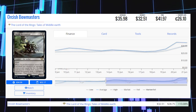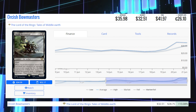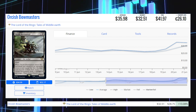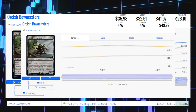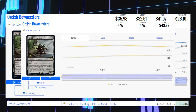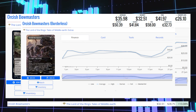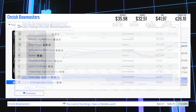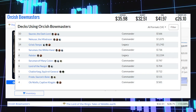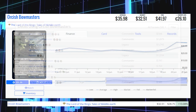Next up is Orcish Bowmasters from Lord of the Rings. This card is up 13.08% from $28.75 to $32.51 for its market price, and its average price is $36. The pre-release copy is sitting at $50 average price. The Borderless version is sitting at $41.84 market price and $50.39 average price. This card is being played mostly in Legacy in Grixis Tempo decks and Painter decks, as well as Commander decks like Sauron the Dark Lord and Nekusar the Mind Racer.